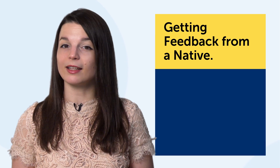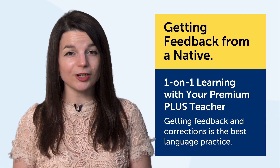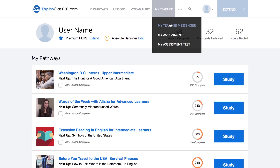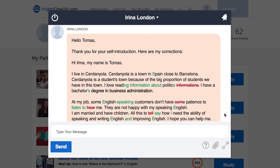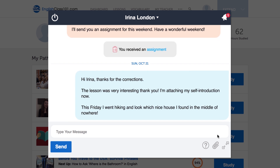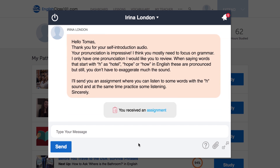The seventh technique is getting feedback from a native. The technology? One-on-one learning with your Premium Plus teacher. Without a doubt, getting feedback and corrections is the best language practice you can get. With a Premium Plus plan, you can send questions, have casual exchanges, or just practice with your teacher. They'll send corrections and feedback so you're always improving. Your teacher will also send you assignments and hold you accountable. You can even record yourself, and your teacher will do a voice analysis to tell you how close you are to a native speaker and how to improve.